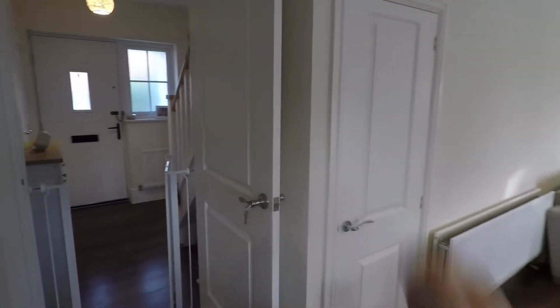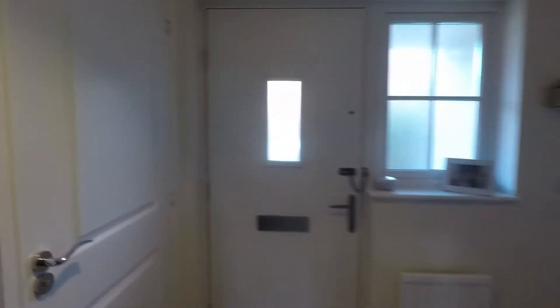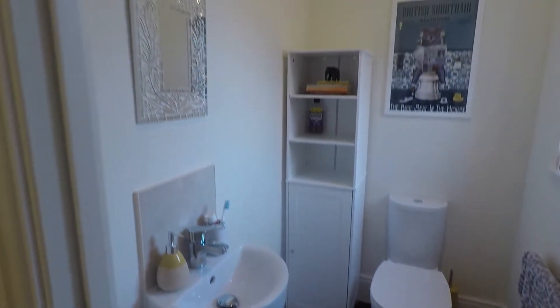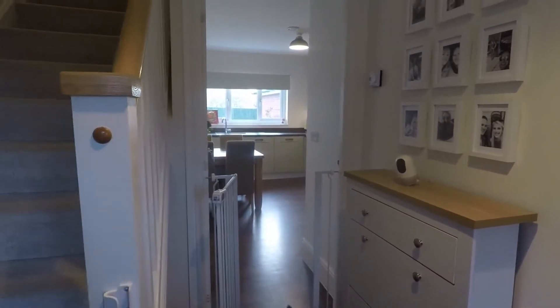You've also got an under-the-stairs storage cupboard. The main entrance hall provides access to your ground floor rooms with the staircase leading up to the first floor. Immediately on your right as you come in you've got your downstairs cloakroom with a WC and wash hand basin — smooth plastered throughout with wood effect laminate flooring, which flows from the hallway into the downstairs toilet and all the way into the kitchen family area. Over to the left this comes into your main lounge, so you do have two separate sitting rooms.